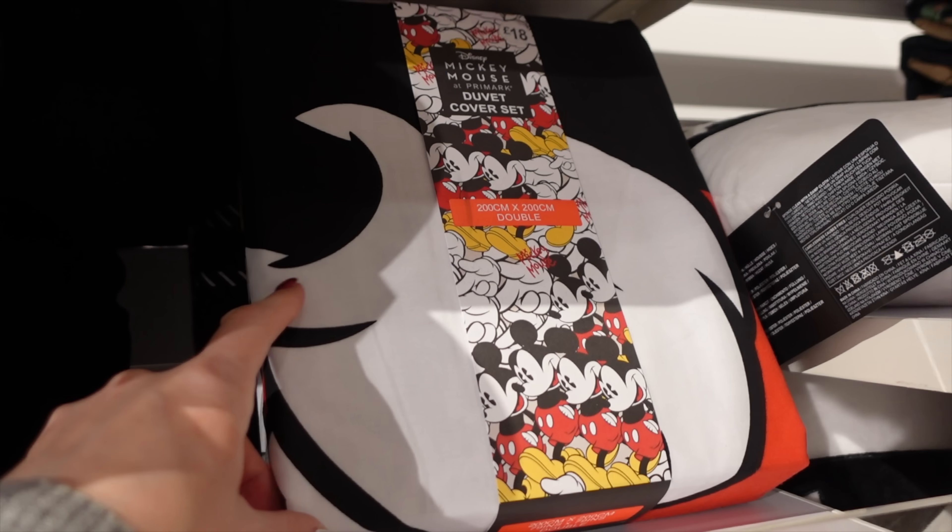I picked up some more bath bombs - the girls mostly use these, William just prefers to shower. They were £1 each. I always say let's pick colours that don't add up to brown, because we've had some nasty experiences where bath bombs with all the colours of the rainbow go in the bath and the bath goes brown. Nobody wants a brown bath.